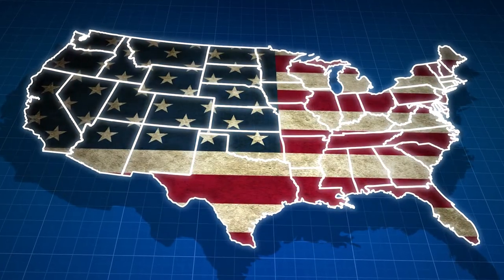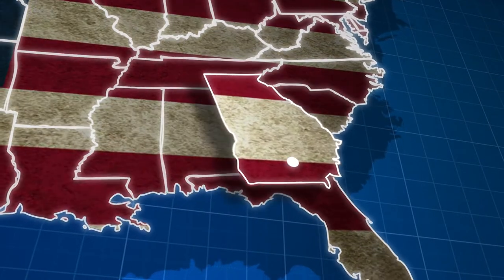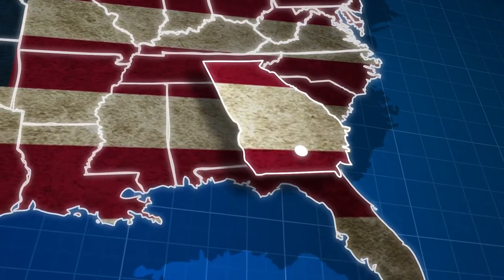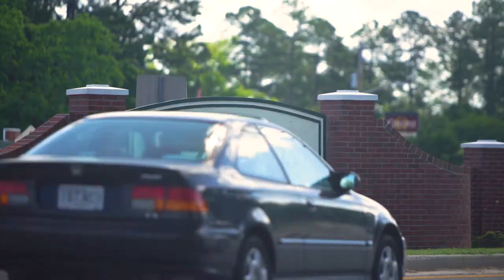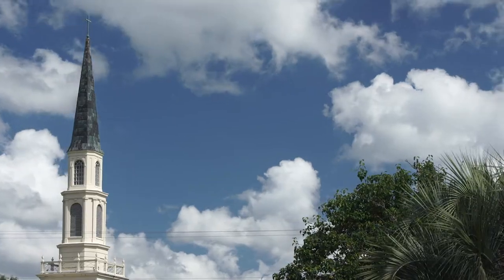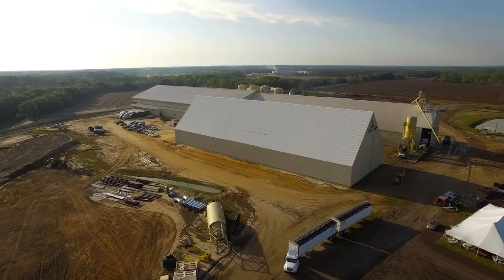Nearly half of all peanuts produced in the USA are grown in Georgia. Nestled in the southern region of the state is the city of Douglas. With a population of just 12,000, it was agriculture that gave rise to the city — and it is agriculture that promises to sustain it.